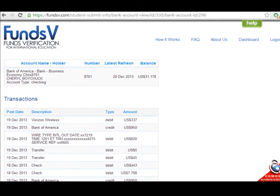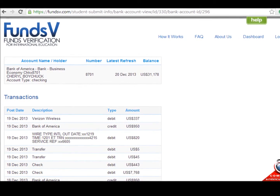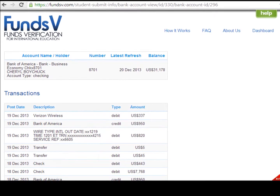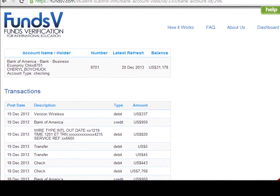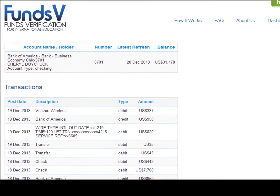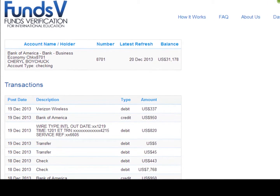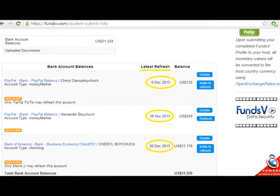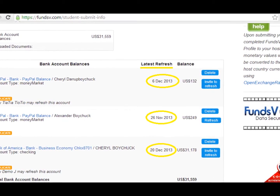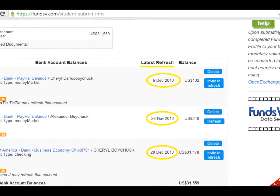FundsV retains the minimum amount of data required to verify funds: bank account name, bank account holder, last four digits of the account number, type of account, and the account balance on the most recent day the user authorized access. Account balances are not automatically refreshed each day — only the account holder may grant permission to refresh the account balance.